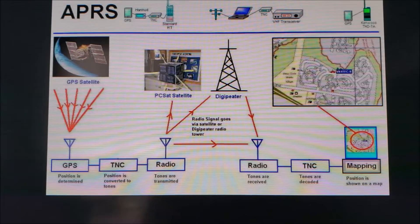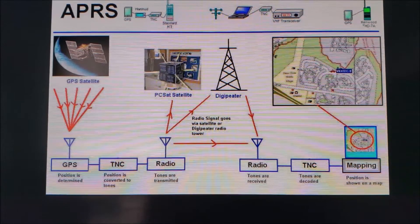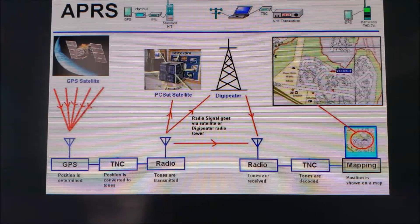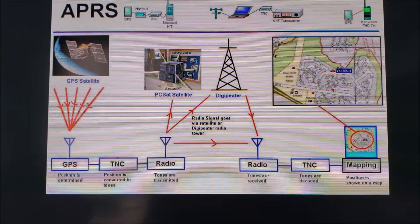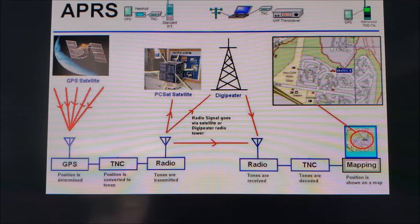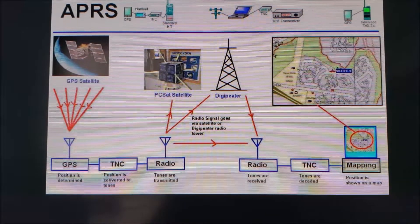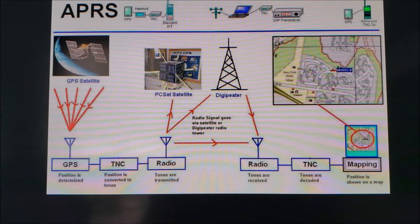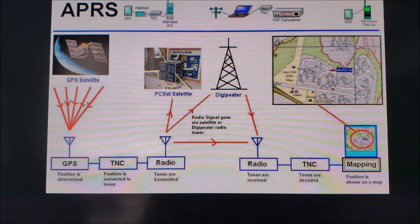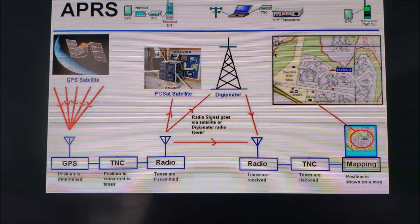As we get into these various amateur radio subjects, I'm going to keep things very simple and easy to understand, to hopefully pique your interest in getting involved in amateur radio and give you some ideas about how you can incorporate it into your preparedness plans. First thing we're going to talk about today is APRS. Most ham operators pronounce it as APRS, and you'll hear it referred to as Automatic Packet Reporting System or Automatic Position Reporting System. Both are pretty accurate; the official definition is Automatic Packet Reporting System.